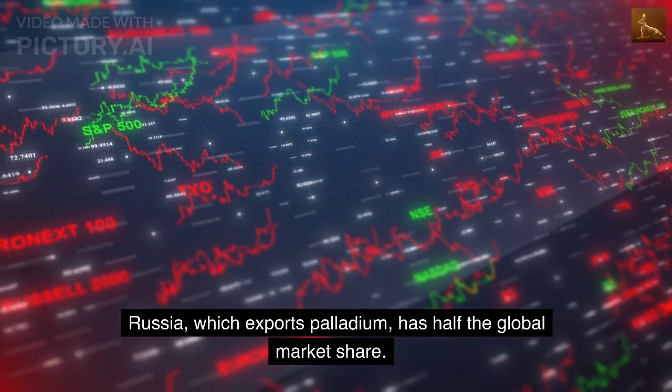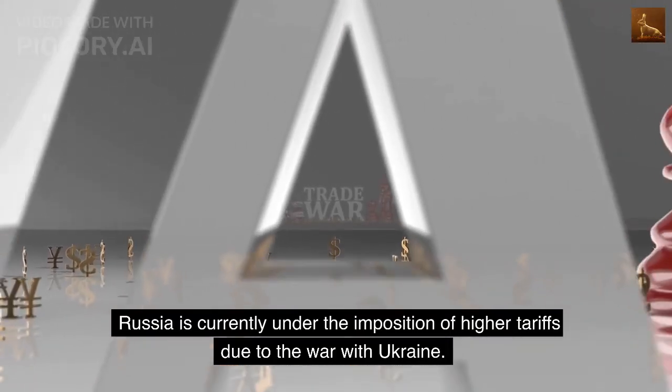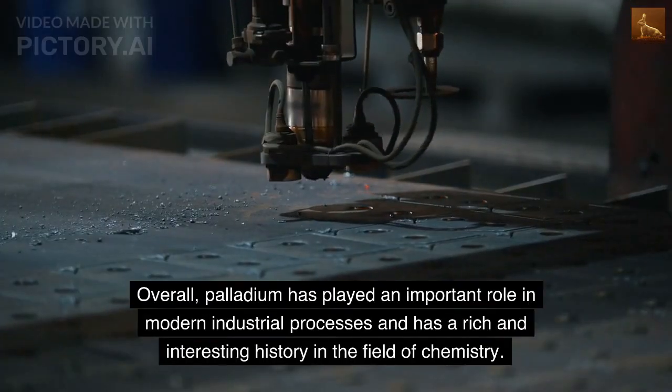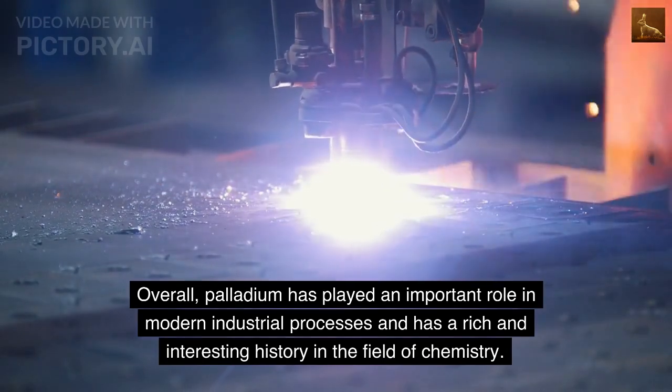Russia, which exports palladium, has half the global market share. Russia is currently under the imposition of higher tariffs due to the war with Ukraine. Overall, palladium has played an important role in modern industrial processes and has a rich and interesting history in the field of chemistry.